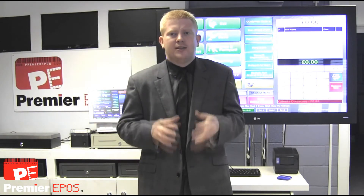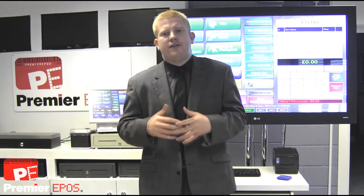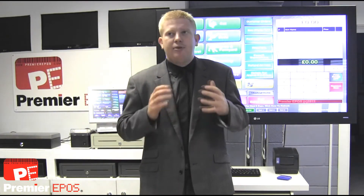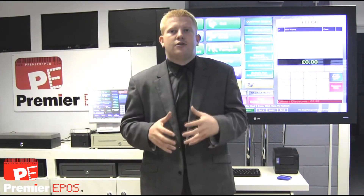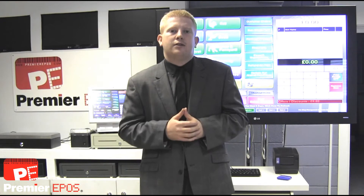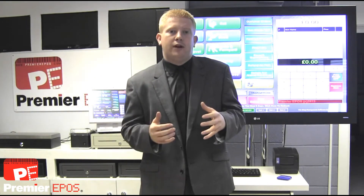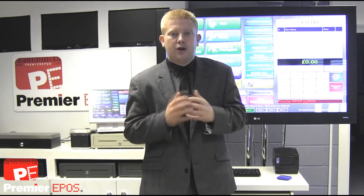We've been working with our customers to develop their and our ideas constantly, adding new features that have added value to their business. At Premier Equipos, we've been at the forefront of innovation with new technologies such as fingerprints and facial recognition, and we've also developed our own app which works on mobile phones and also on our own mobile version of the software on our PDA.